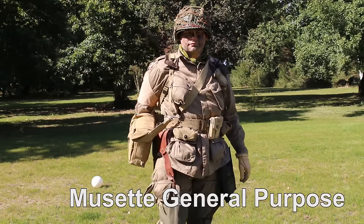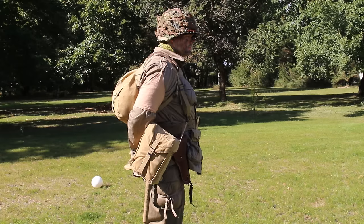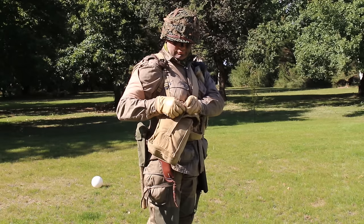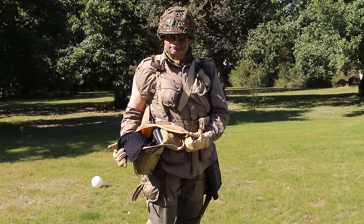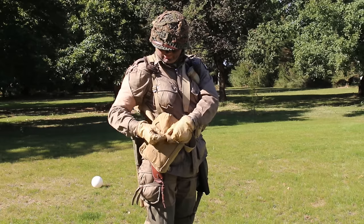La musette GP (General Purpose) était, comme son nom l'indique, destinée à recevoir plein d'éléments divers et variés : des munitions supplémentaires, des rations, etc. Ici, j'ai choisi d'y placer la housse renforcée de mon appareil photo numérique — très pratique pour ranger discrètement votre appareil en reconstitution, cela vous évitera d'avoir une housse moderne qui viendra gâcher l'ensemble, et de plus cela donne une forme sympa à la musette.